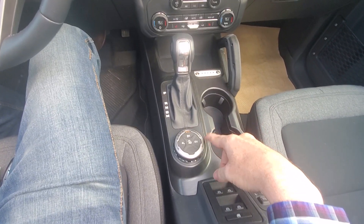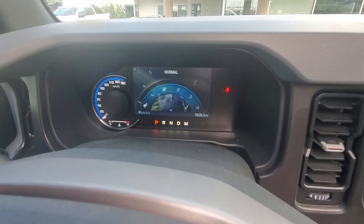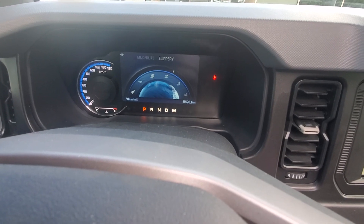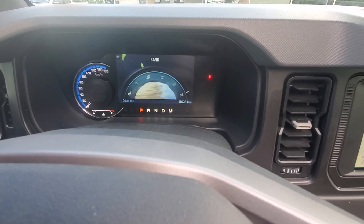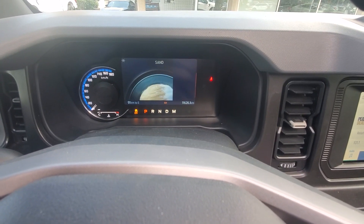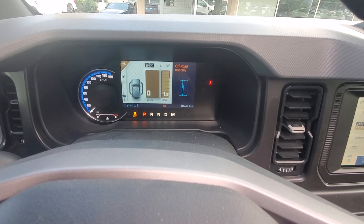We've got our GOAT modes — Go Over Any Terrain. As we twist this, we will actually get a number of different drive modes and options, off-road stuff as well. And then as those engage, you'll notice that my shift logic changes automatically, track control comes off automatically, and we switch over to the off-road mode as well.